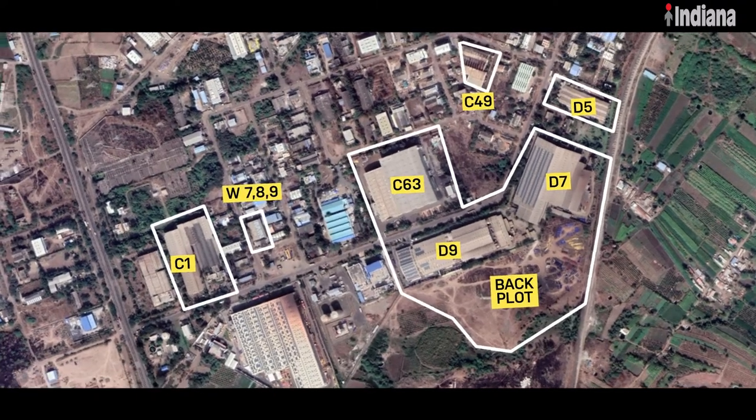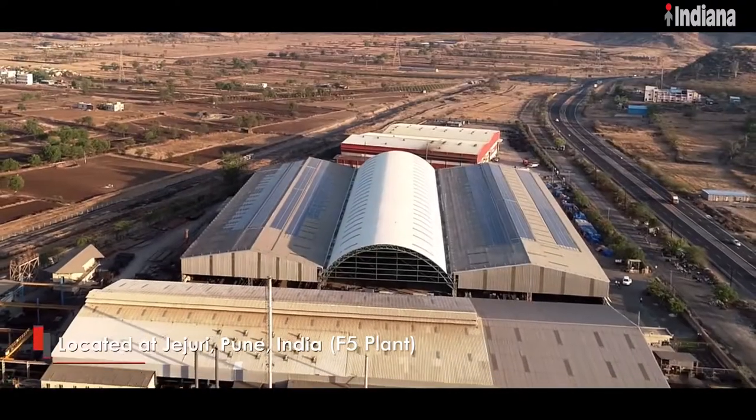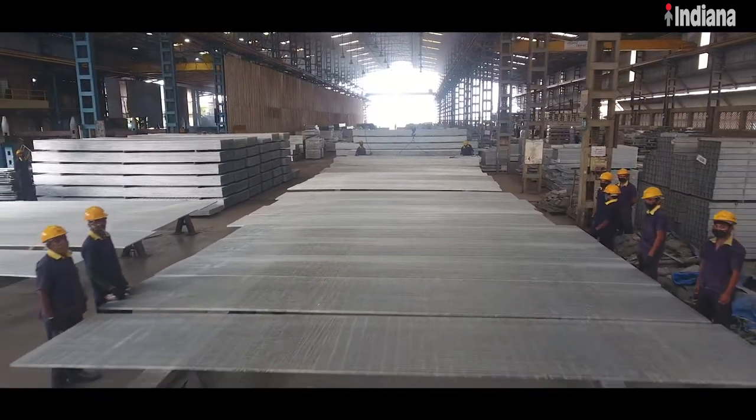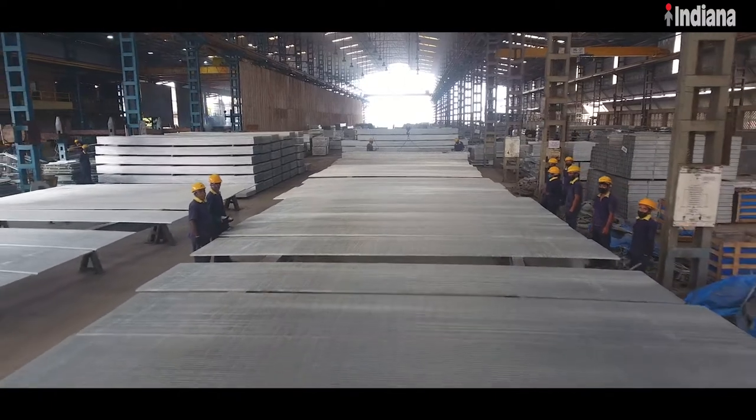Located at MIDC Jezuri, near Pune, Maharashtra, one of the product verticals from Indiana's diverse product portfolio is steel gratings.